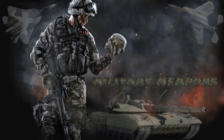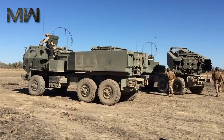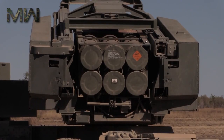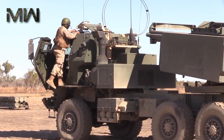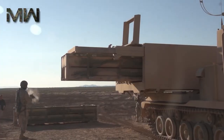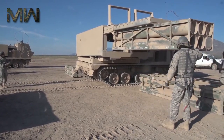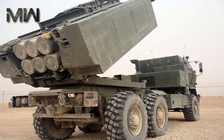A rocket artillery system is helping the United States face down four very different powers: the Taliban, the Islamic State, the People's Republic of China, and the Russian Federation. Capable of being quickly deployed to hotspots around the world and engaging targets hundreds of miles away, HIMARS is a system to watch. The M142 high-mobility artillery rocket system was conceived as a lighter, more mobile version of the M270 multiple launch rocket system.